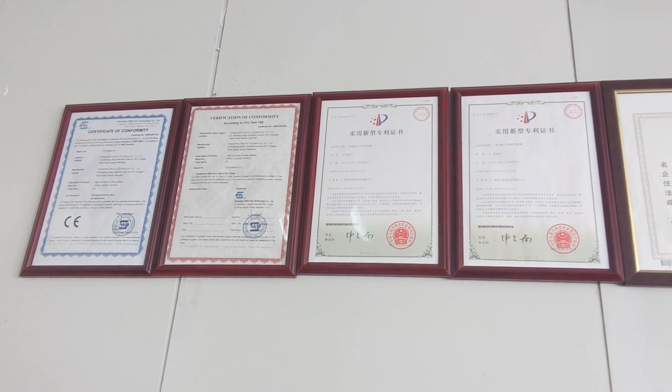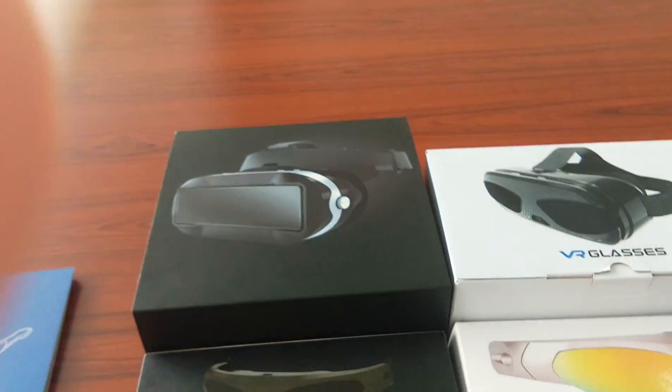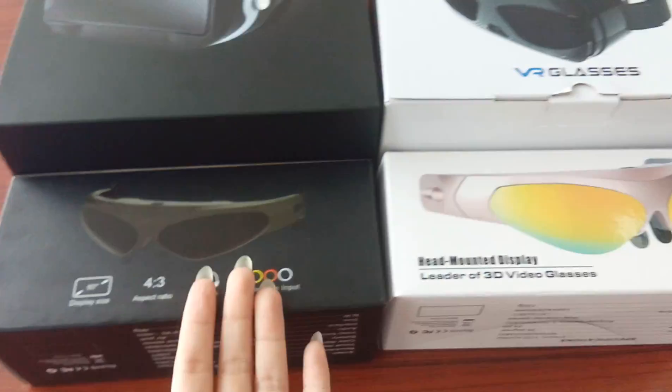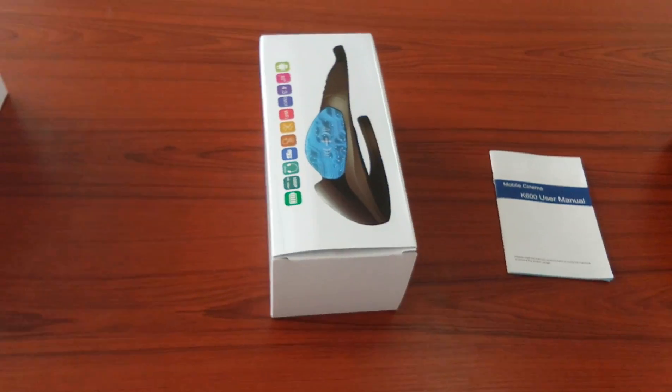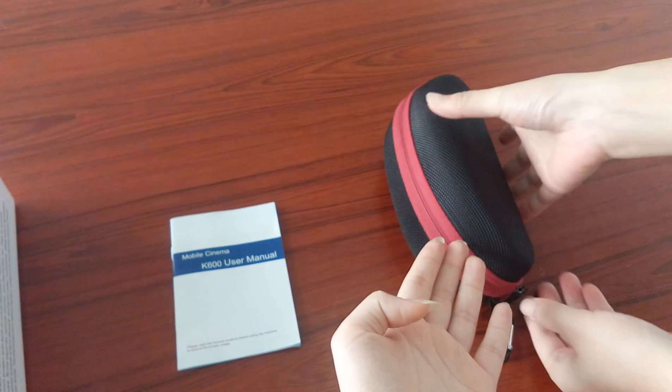Hello everyone, this is Cairo from Yintai company. These are our certifications. Our company is specialized in VR glasses, FPV glasses, and 3D video glasses. Today I will show you our newest smart glasses package. Use a manual travel bag to open.